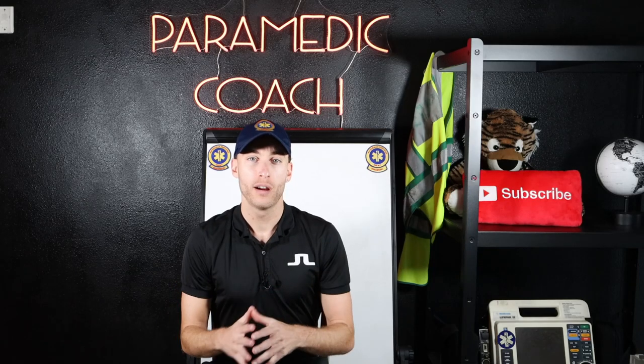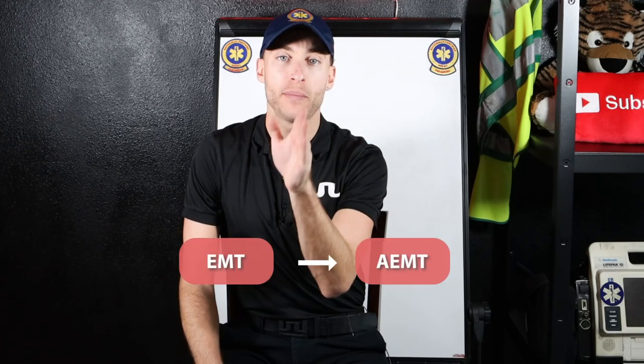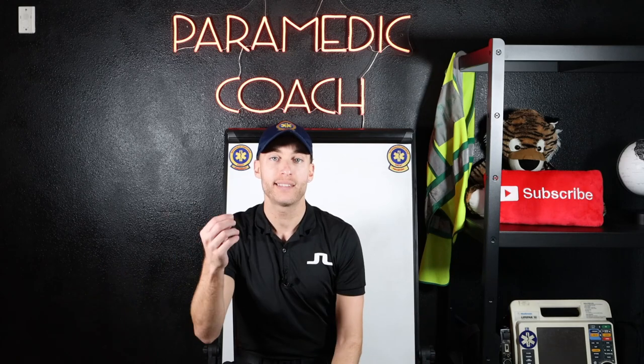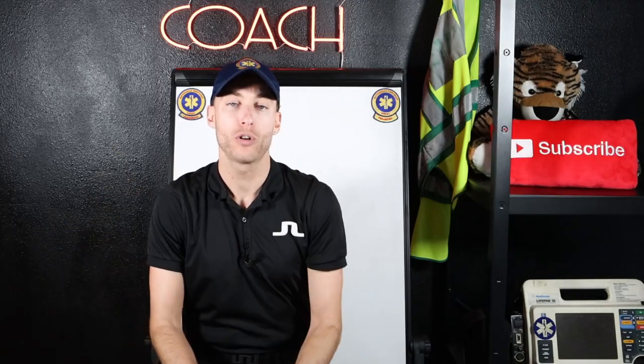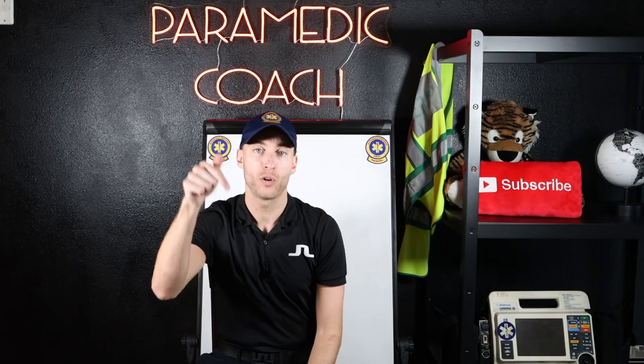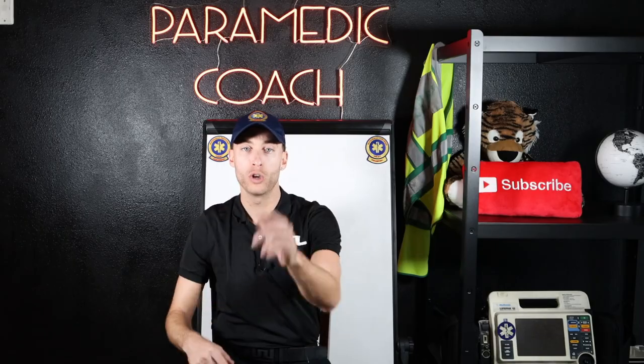Inside this video, I'm going to give you a tip to transition when you're going from EMT to AEMT school — Advanced EMT school. I know right now in some areas the Advanced EMT is still out there in practice, so maybe you're going to Advanced EMT school right now. I'm going to get you prepared in this video. Here we go.